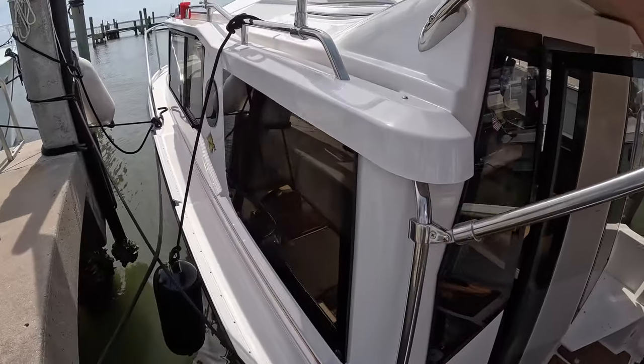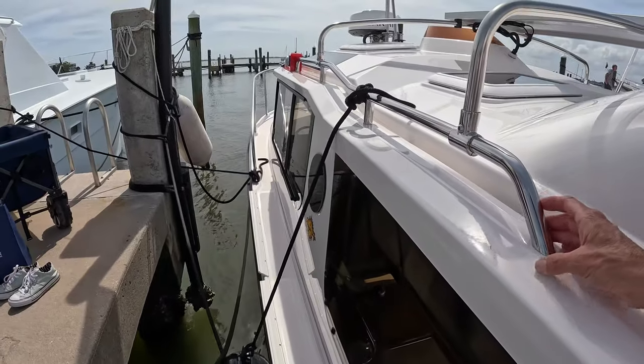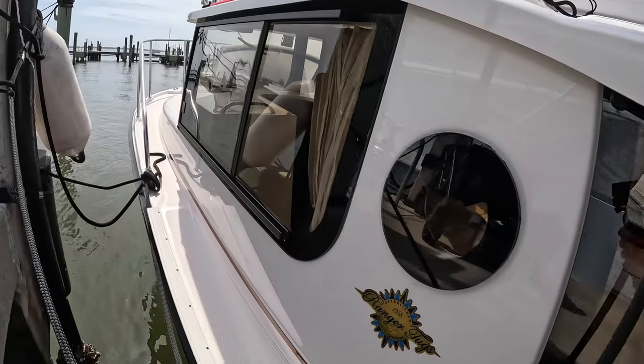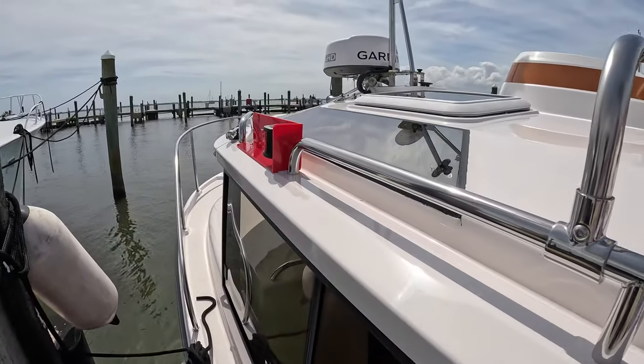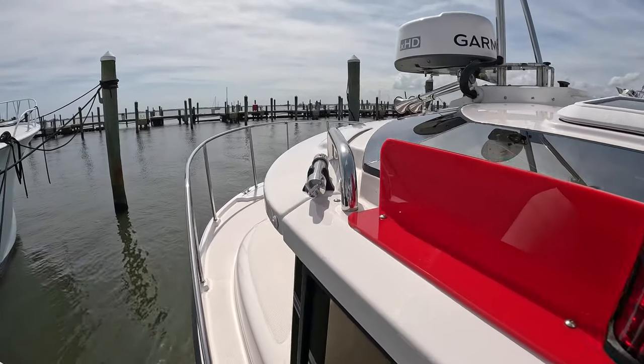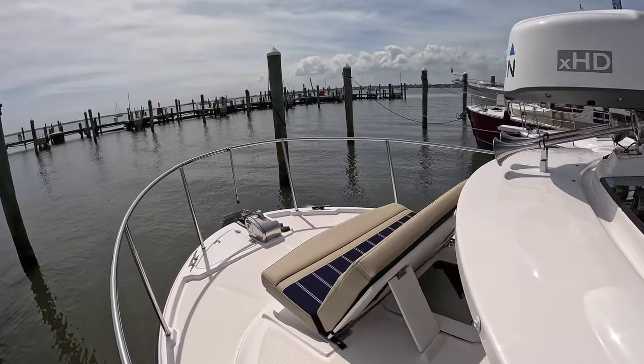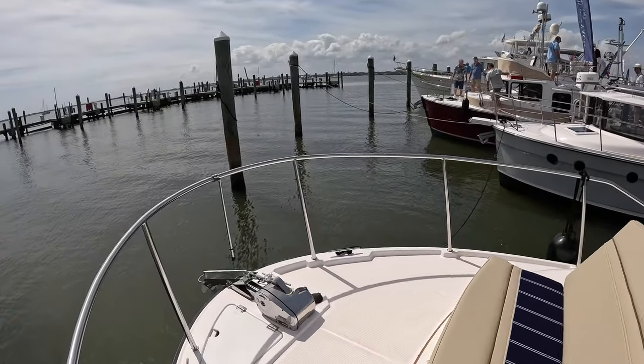Alright, let's check out this 27 Ranger Tug, brand new at Trawler Fest in Stewart, Florida. This is a 27, current asking price around $258,000. These are really cool little pocket trawlers.